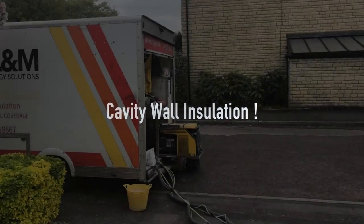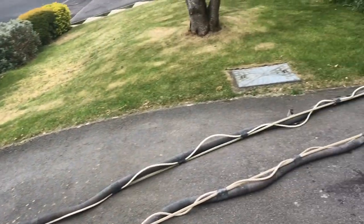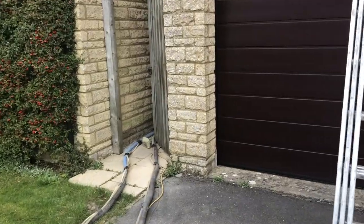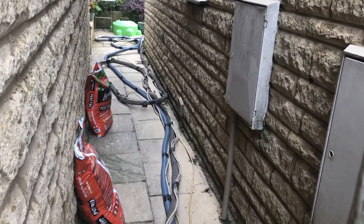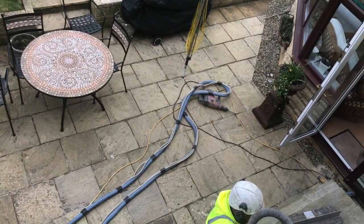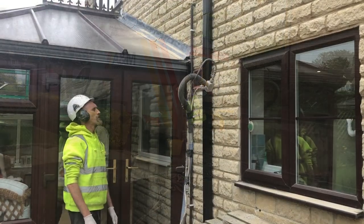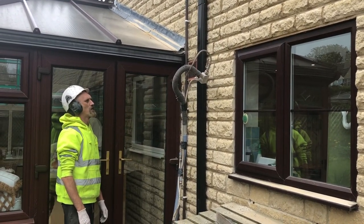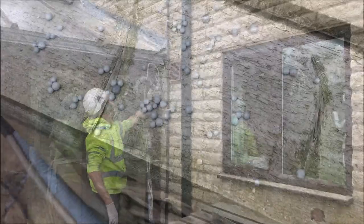Today we're watching the neighbours having cavity wall insulation put in, inside the conservatory. This is something that will destroy the tent. You might be able to take a photo in there.